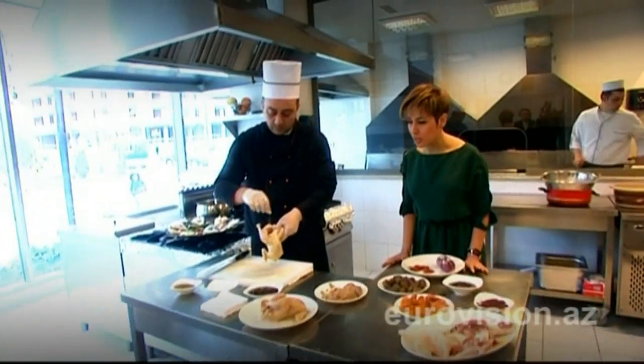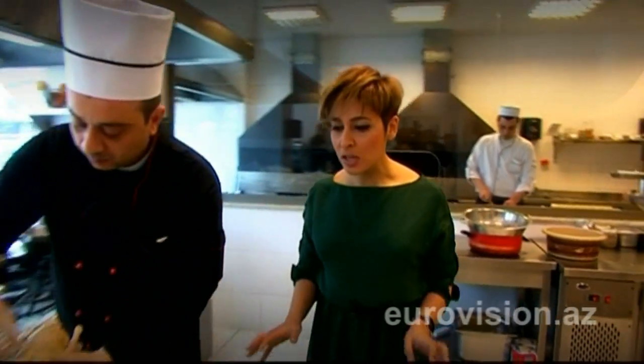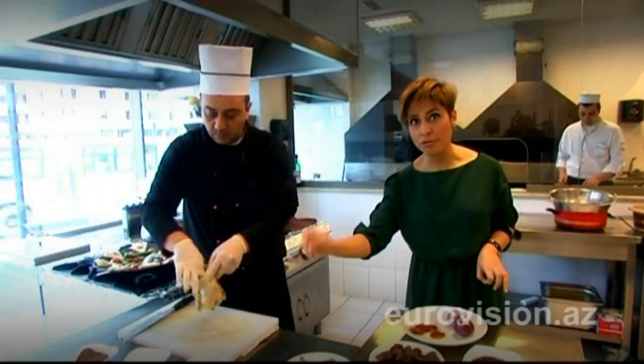A southern dish of Azerbaijan: Levengib. This is the chicken — it is stuffed with nuts, spices, onion, and fruit.